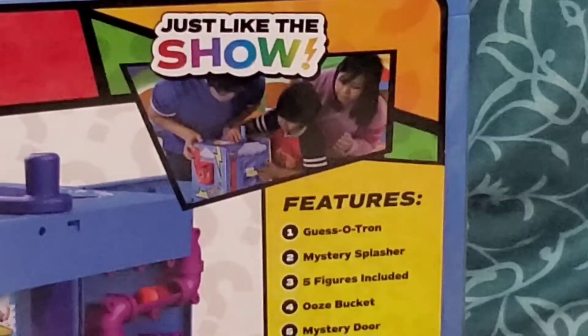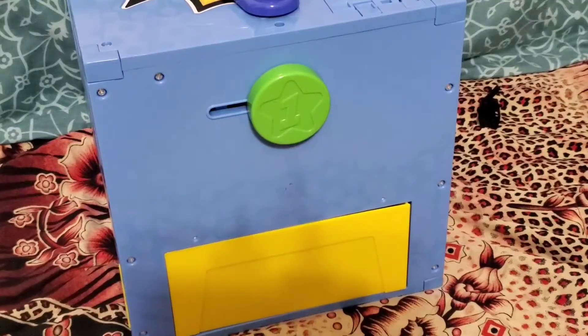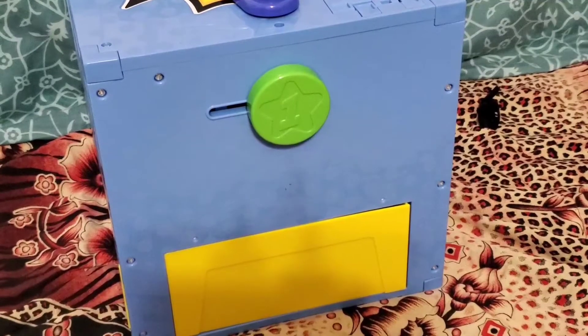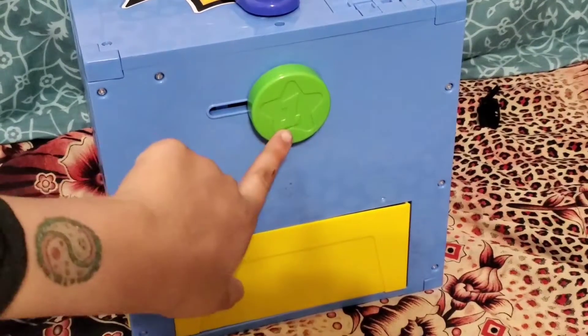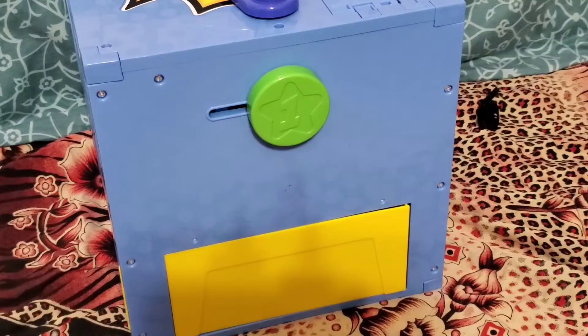It is just like the show. The way we're going to open this mystery playdate box is by following the numbers on each button so we can reach the surprises. Are you ready?